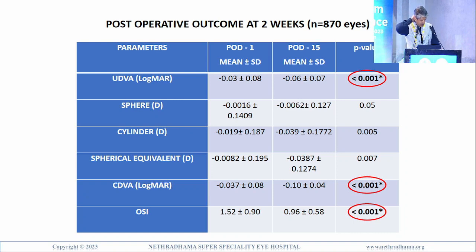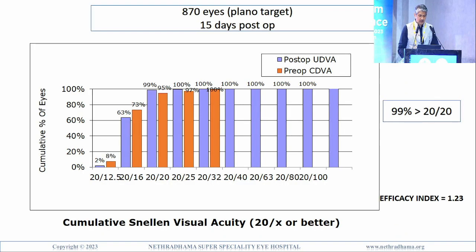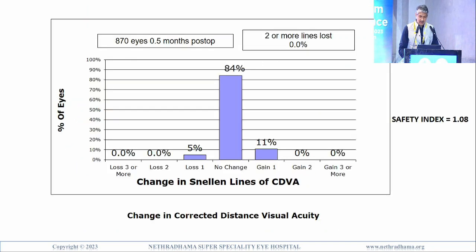The OSI on day 1 increased from pre-op 0.65 to 1.52, but still acceptable — anything below 1.5 is good. At 15 days it was 0.96. At 15-day post-op, 99% of eyes were better than 20/20 and 100% better than 20/25. The efficacy index was excellent at 1.23. The safety index was 1.08 — if it is more than 1, it is very good. 84% had no change, 11% gained one line, and 5% lost one line, with no eyes losing more than two lines of BCVA.